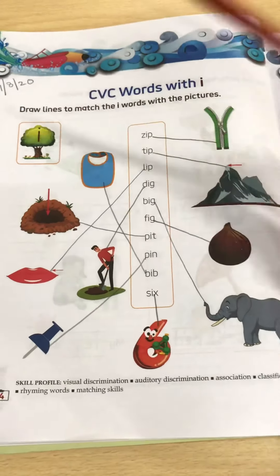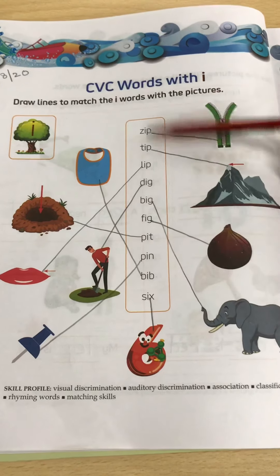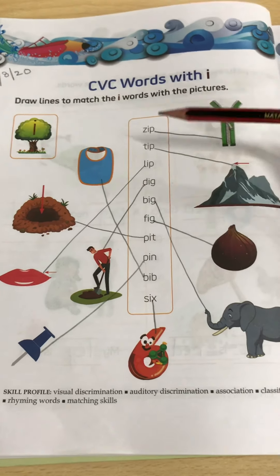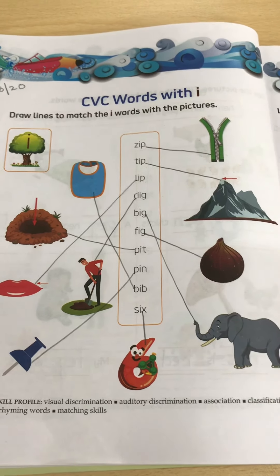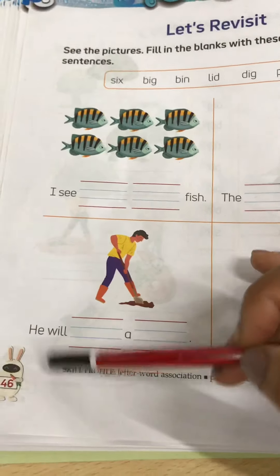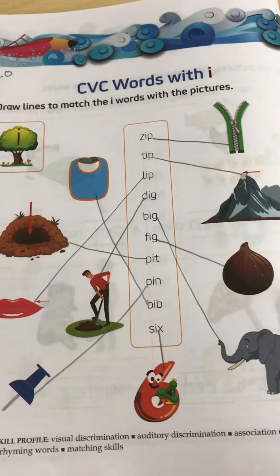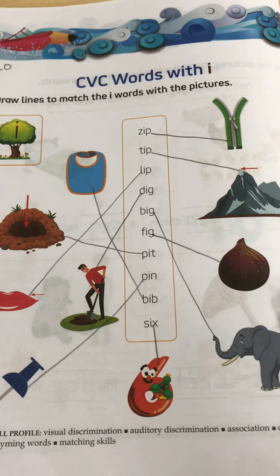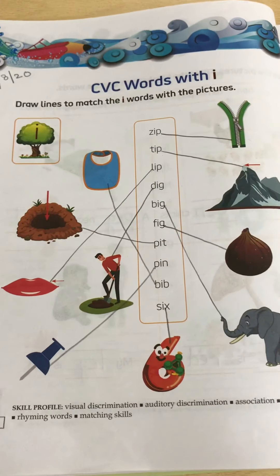So put the date on the top. It is very easy to read these words because we have covered all these words in our previous classes, so you have to match them. And one more thing, kids — because you have a holiday tomorrow, you have to do three pages related to CVC words I: page number 44, page number 45, and page number 46. You can share the work with me tomorrow evening.